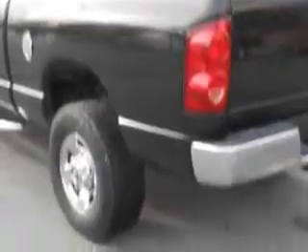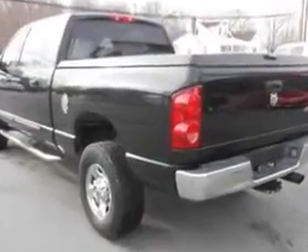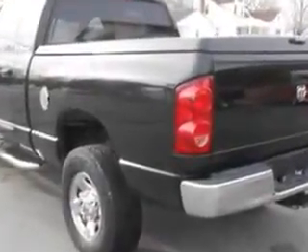Enjoy this utility truck with features like towing and hauling, trailer wiring, pickup bed type fleet side, suspension stabilizer bars front, towing and hauling trailer hitch, suspension front spring type coil springs.